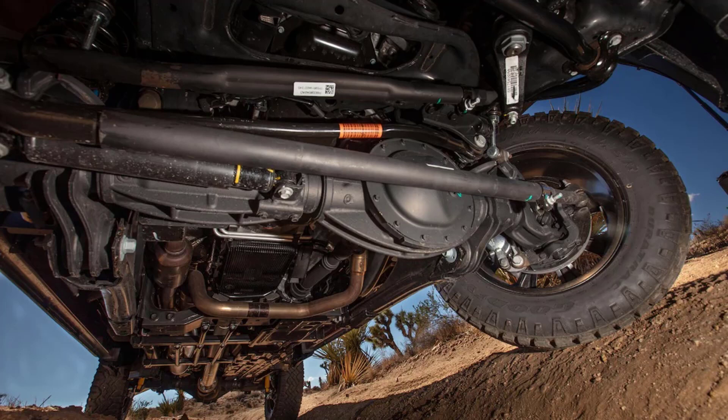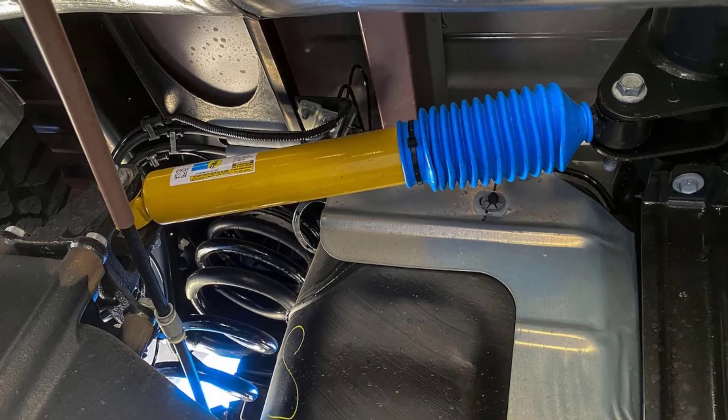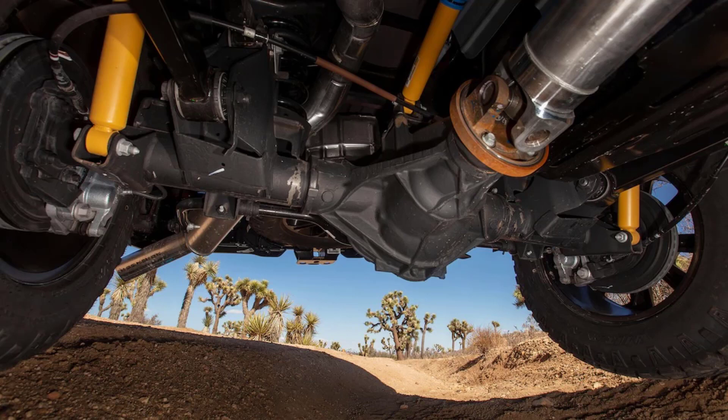The Rebel has electronic hill descent control as standard, and we found we needed it with the diesel but not the gas engine. Most of us drive on-road at least as much as off of it, and here the diesel showed its one clear advantage: significantly better fuel economy. While the diesel's indicated average hit the mid-to-high teens, the gas engine struggled to hit 12 miles per gallon, and dropping the hammer dropped fuel consumption into the single digits.